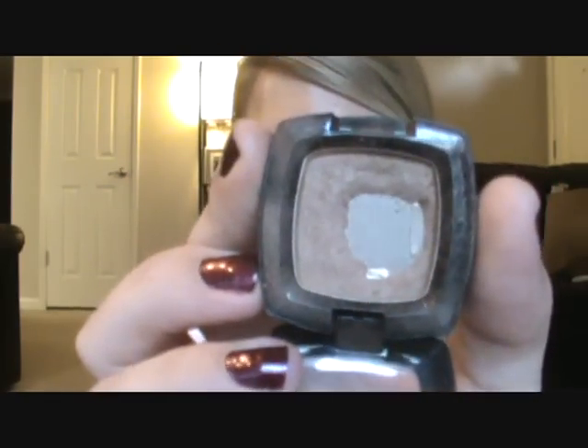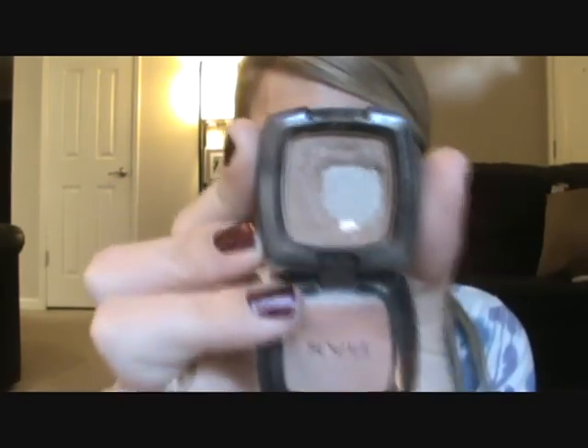Another one I have is a NYX eyeshadow in the color Taupe. This is a perfect crease shade. As you can see, the pan on that one is pretty large as well — these are big eyeshadows. This is another product I've had for quite some time. It's a matte shade and it's great for the crease. I actually like to wear these two together for a neutral, quick and easy look — the NYX Taupe goes in the crease and the MAC Nylon goes on the lid.